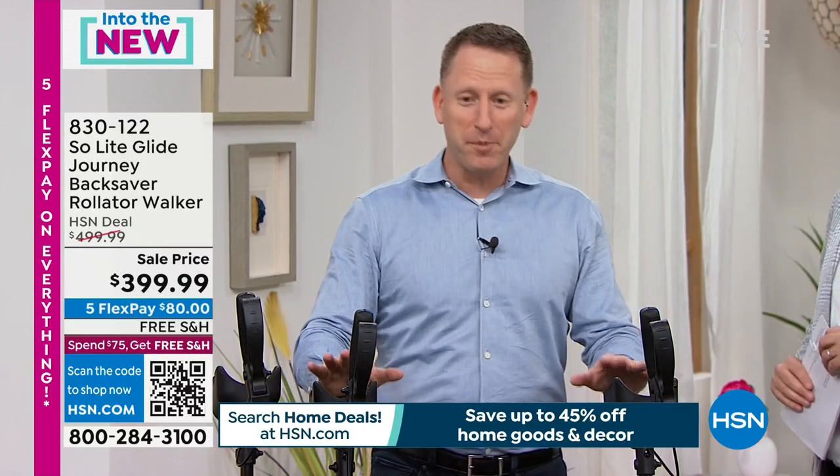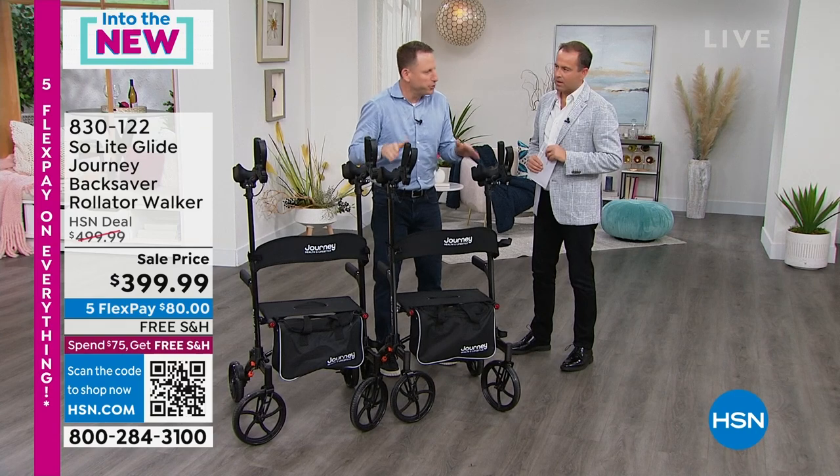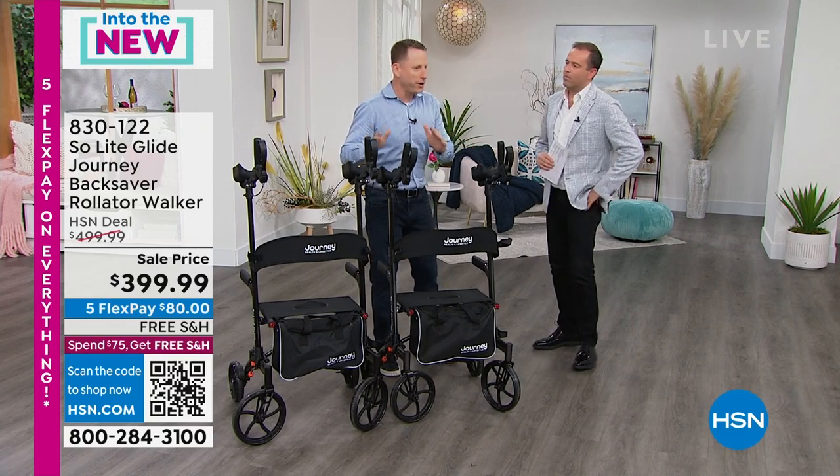I have been around mobility products — walkers, rollators, wheelchairs — for over 25 years. I can tell you this is transformative. This is changing the industry. This is the evolution of the walker and the rollator.